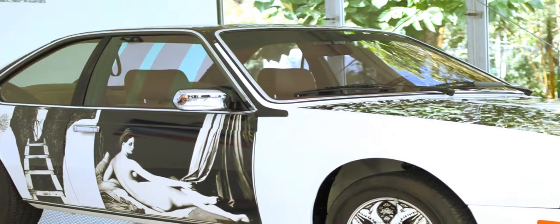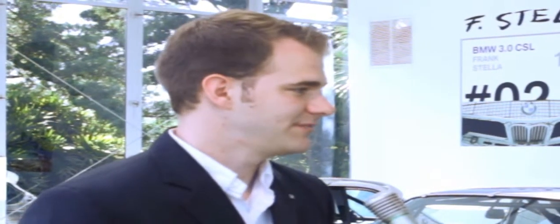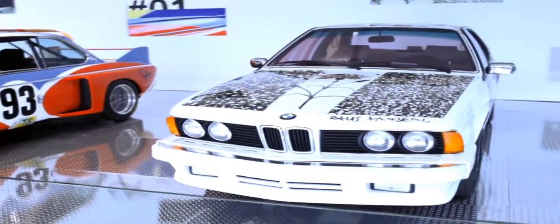We're here at the BMW Art Collection 2012 Art Basel Miami Beach with Dylan, who's going to give us some color on BMW being a sponsor for Art Basel. BMW is here this year doing VIP shuttle service for the VIP members, and they also have four of the 16 BMW Art Cars on display.